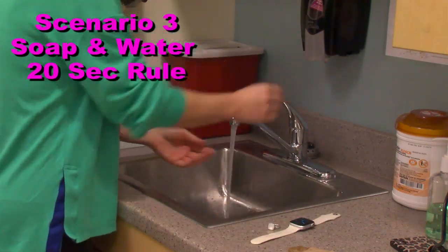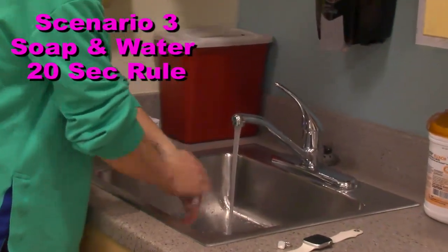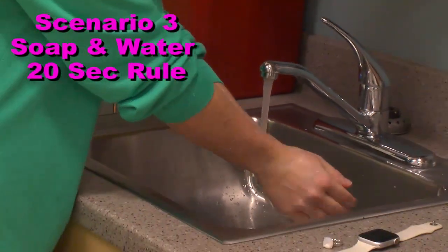Finally, we used the 20-second rule and made sure to cut the water off with our towel afterwards. It looks a lot better than the water method.